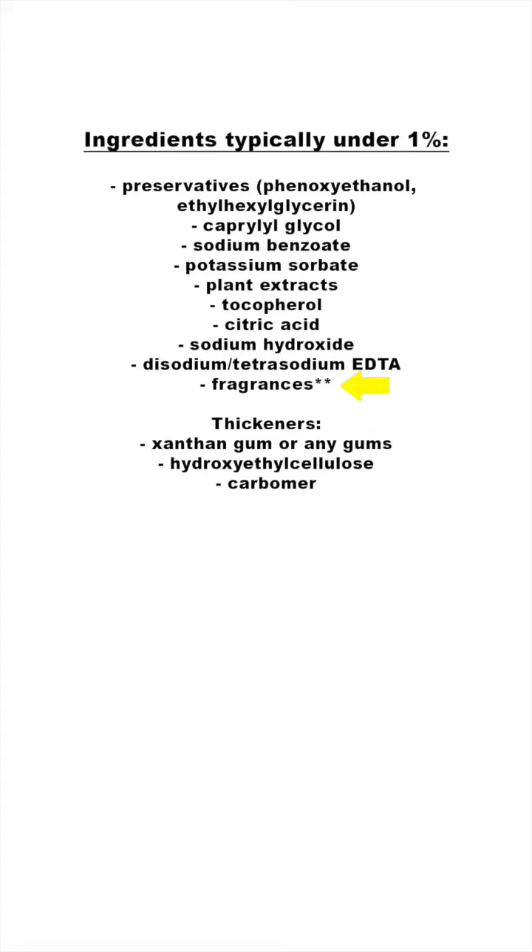And unless it's Bath & Body Works, fragrances are usually under the 1% level, but this can depend on the brand for sure. Thickeners usually hover around the 1% line, but too much xanthan gum, cellulose, or carbomer can make a product really sticky.